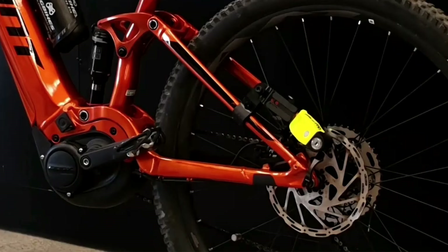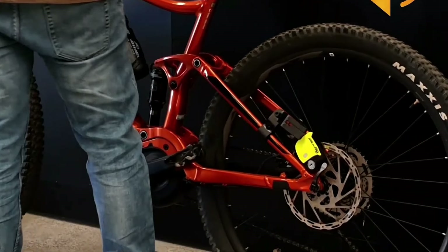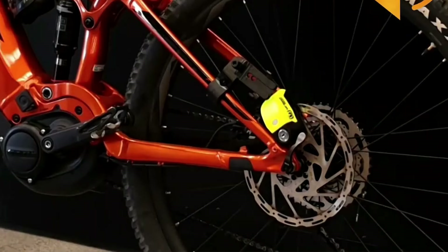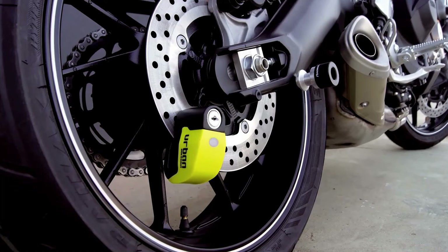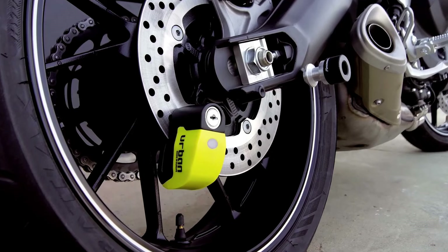With its practical reminder function, you won't need a separate reminder cable. Six beeps will alert you if your motorcycle is tampered with, and you can lock it quickly with one hand.